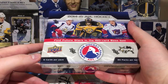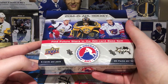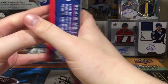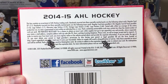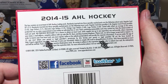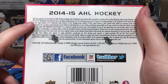Hey guys, 011 here, and today we have a box of 2014-2015 Upper Deck AHL. I paid 20 bucks for this box and we're getting five cards a pack, 20 packs per box. One good thing is you get autos — five autos per box, so essentially one in four. Logo patches are one in sixty, so one in three boxes for those. Regular autos are one in eight, and short print ones are one in fourteen.